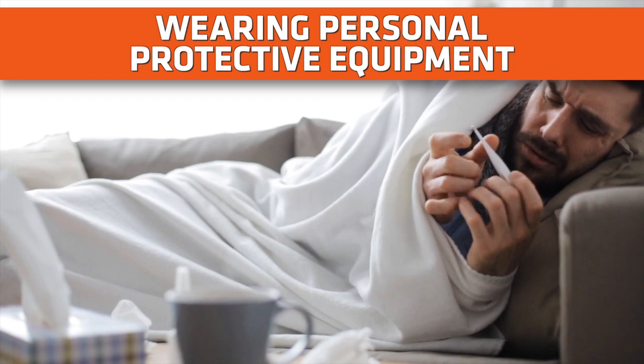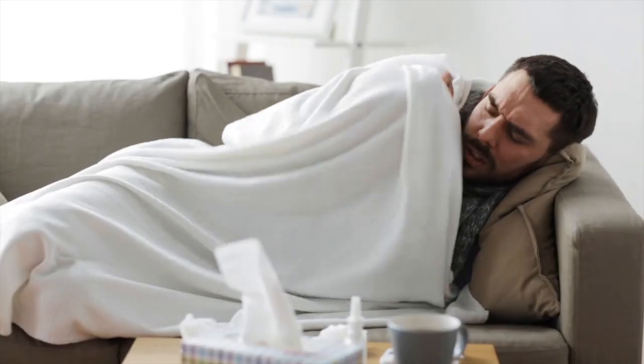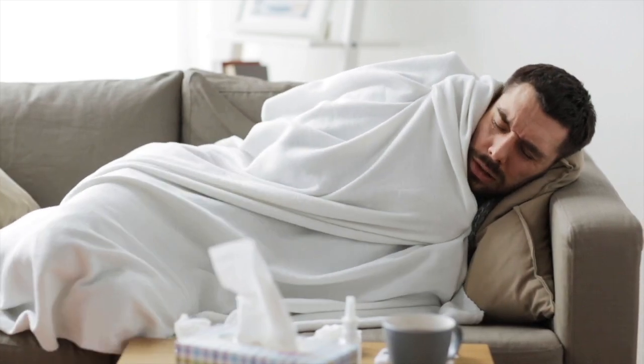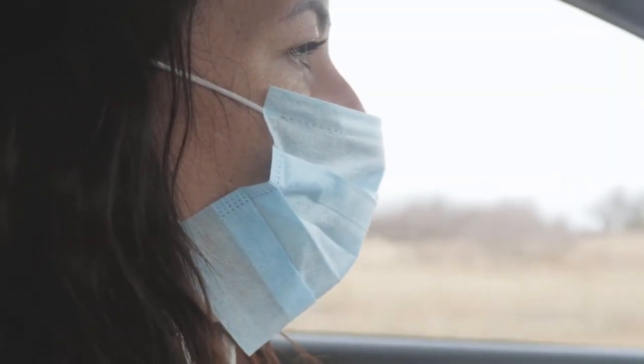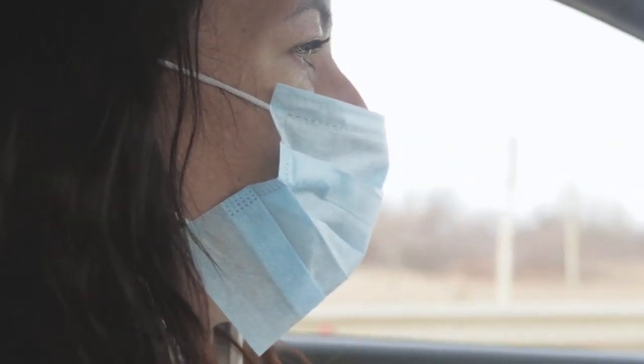Recommended action when you have or think you may have COVID-19 is to stay home unless medical attention is necessary. If you exhibit emergency symptoms of COVID-19 and must go out into public, don appropriate personal protective equipment, such as a face mask, to help protect others.